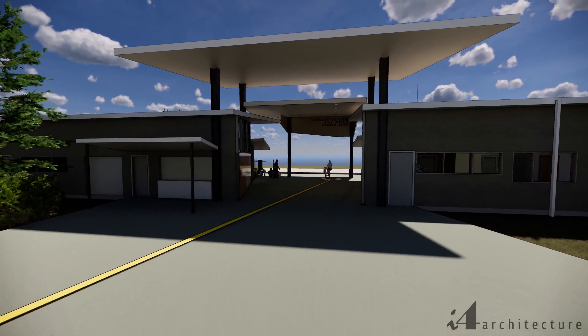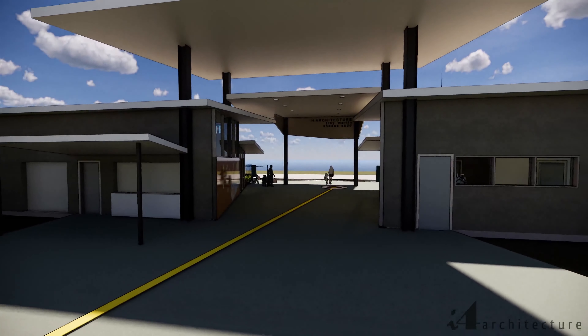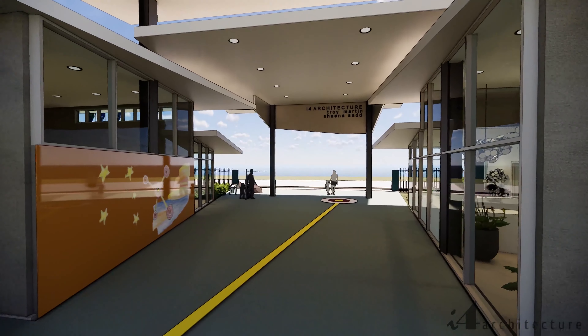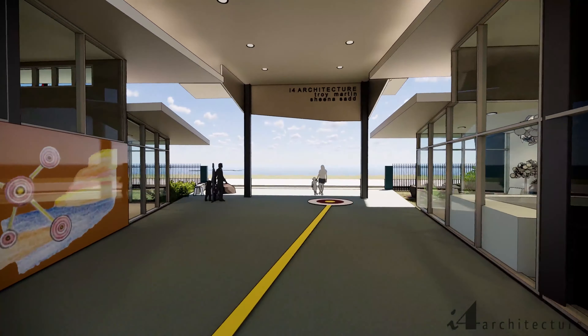With new general learning areas arranged in early, middle and upper years learning communities, a contemporary resource centre and inclusive education hub, our vision for contemporary learning becomes a reality.